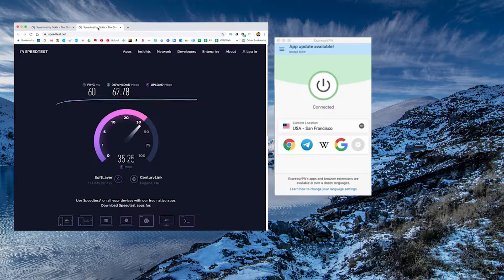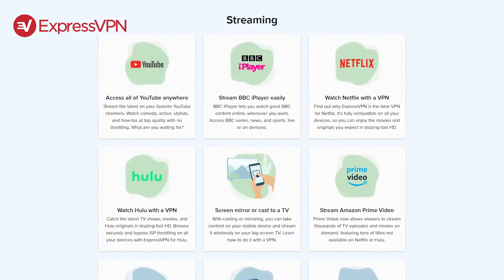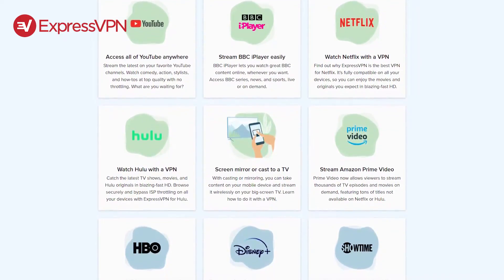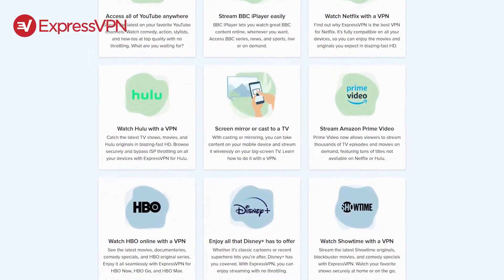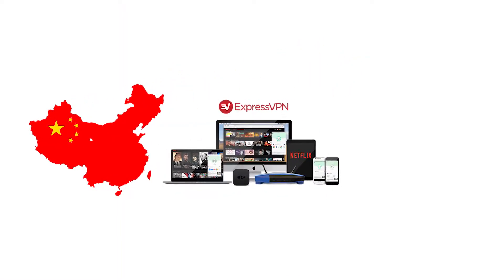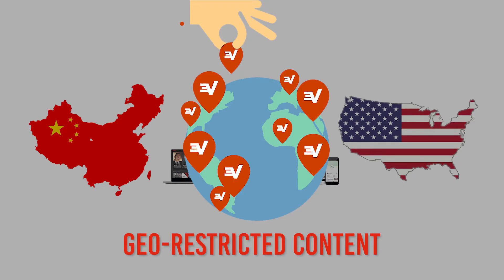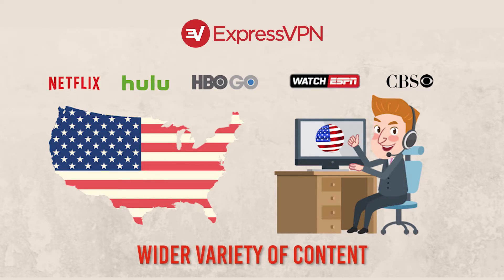For those in China looking for fast and reliable connections, some of the things you can do include streaming your favorite media services like Netflix, BBC iPlayer, Amazon Prime, Disney Plus, and hundreds of others. ExpressVPN continues to be the best in this regard, as many VPNs struggle to consistently unblock streaming services. For example, you can be in China and ExpressVPN will make it look like you're physically located in the United States, allowing you to access geo-restricted content available only to certain regions.